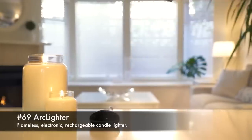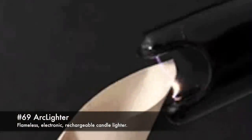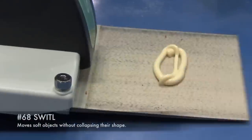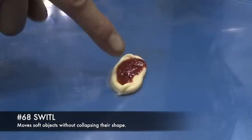69. Arc Lighter, flameless electronic rechargeable candle lighter. 68. Swittle, moves soft objects without collapsing their shape.